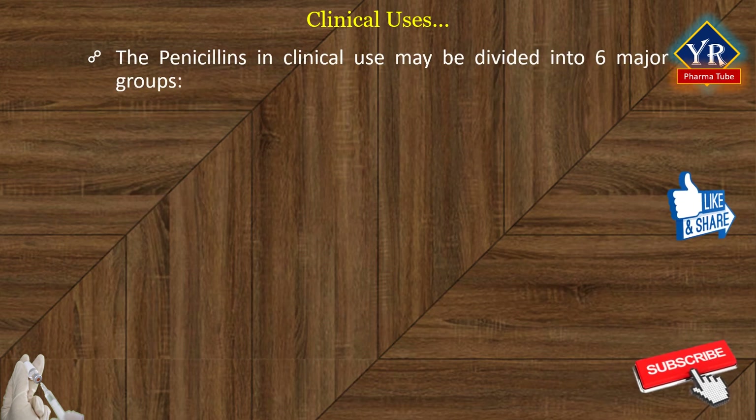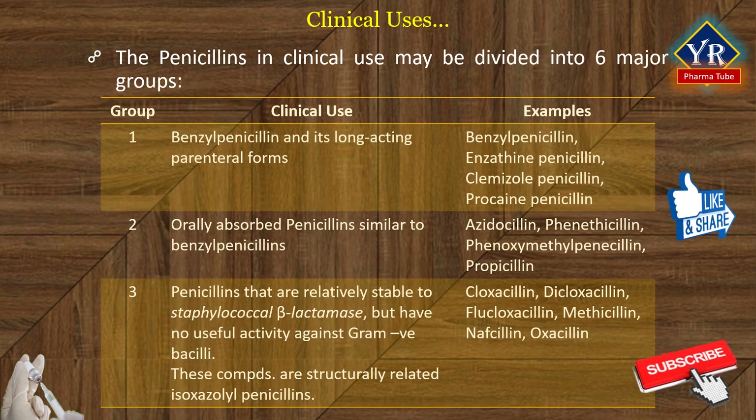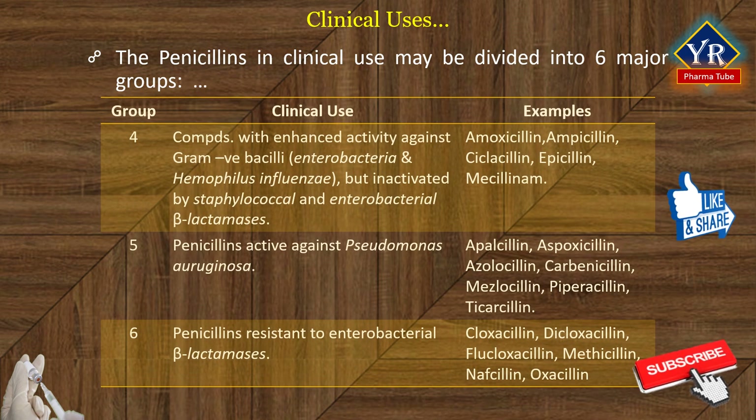The penicillins in clinical use may be divided into six major groups. Number one, benzyl penicillin and its long-acting parenteral forms. Number two, orally absorbed penicillins similar to benzyl penicillin. Number three, penicillins that are relatively stable to staphylococcal beta-lactamase but which have no useful activity against gram-negative bacilli — several compounds of this class are structurally related isoxazolyl penicillins. Number four, compounds with enhanced activity against certain gram-negative bacilli including many enterobacteria and Haemophilus influenzae but which are inactivated by staphylococcal and many enterobacterial beta-lactamases. These include several amino penicillins such as ampicillin and amoxicillin, and the amidinnopenicillin mecillinam. Esters and condensates of ampicillin and the mecillinam ester pivmecillinam have been developed to improve oral absorption of the parent compounds.